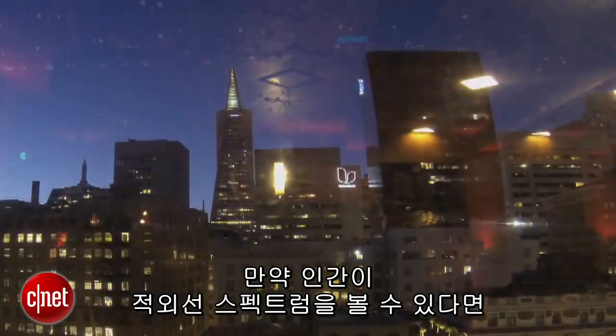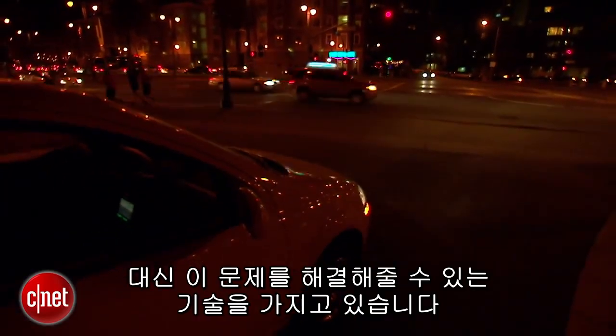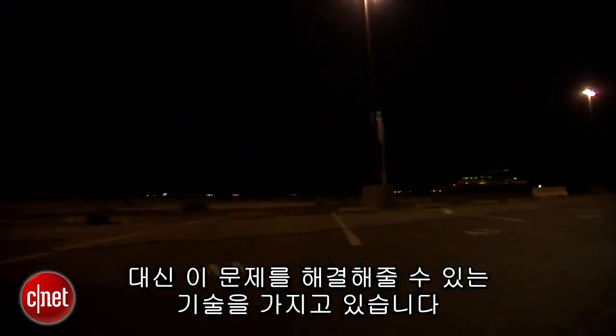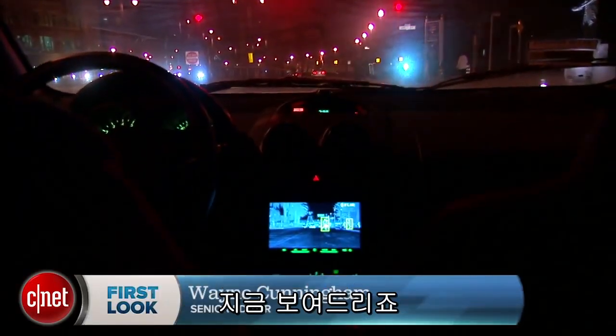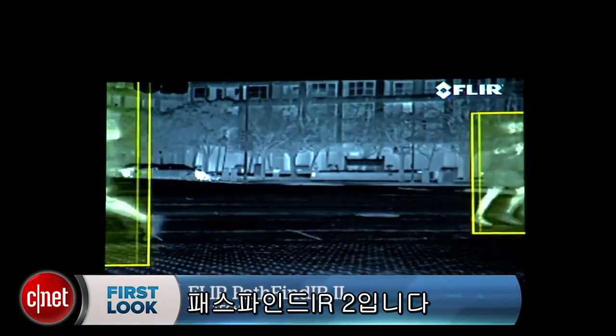If we humans could see in the infrared spectrum, we would have excellent night vision. Fortunately, we have technology to solve this problem. For tonight's example, I have the FLIR Pathfinder 2, an aftermarket night vision kit for cars.